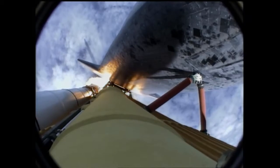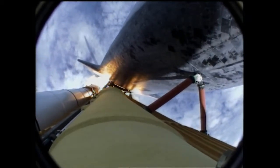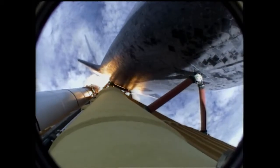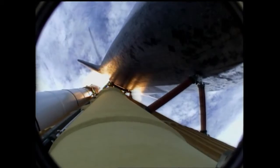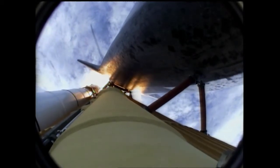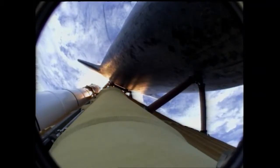Engines now revving up, standing by for the throttle up call. Atlantis, go at throttle up, no action, DP, DT. Go at throttle up, no action on DP, DT. That call from CAPCOM Barry Wilmore — a transducer, instrumentation only, no action required.